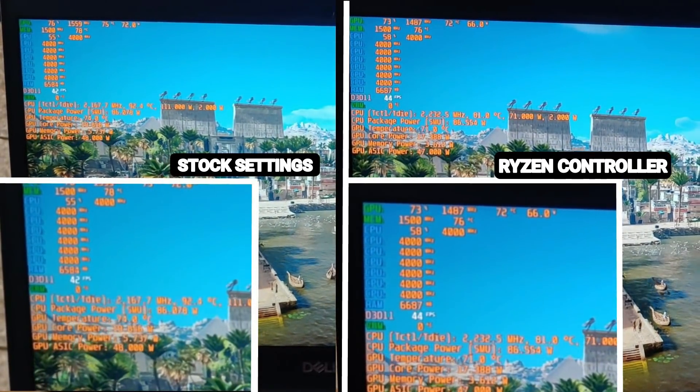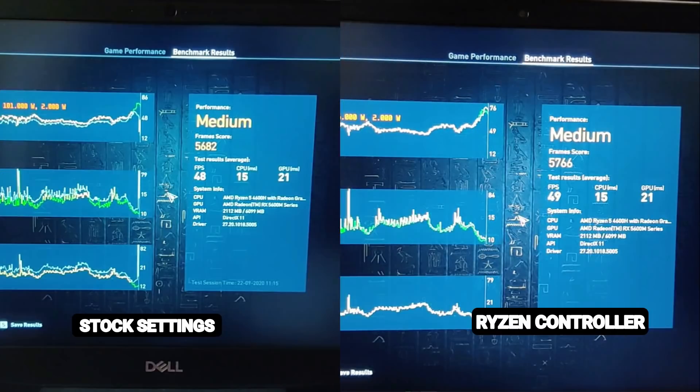At the end, the FPS is almost the same — in fact, we gained one more FPS — and the temperatures were even cooler. So it's a win-win to use Ryzen Controller.